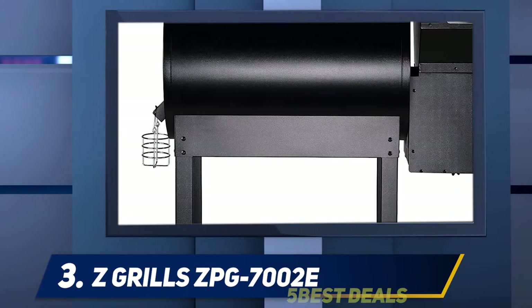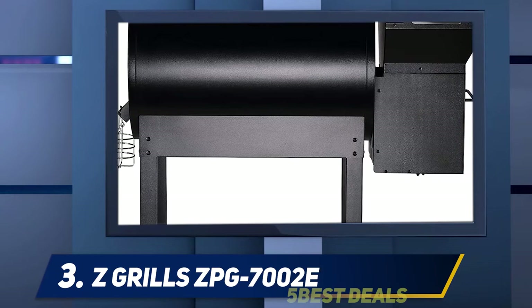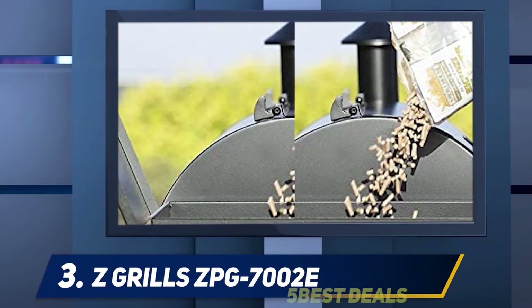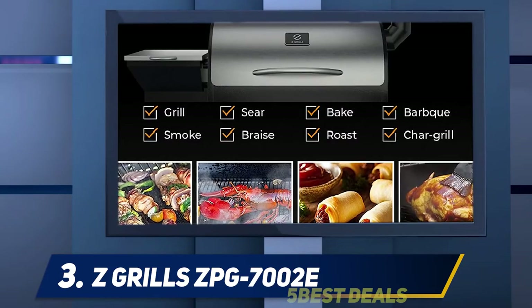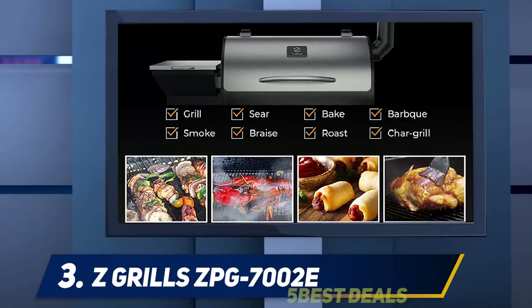Halfway through our list, at number three, is the Z Grills ZPG-7002E. With over 30 years of experience manufacturing pellet grills for other companies, Z Grills was officially established in 2017 as one of the most affordable brands on the market. It offers a primary cooking area of 504 square inches and an additional warming rack that bumps the total capacity to about 700 square inches.